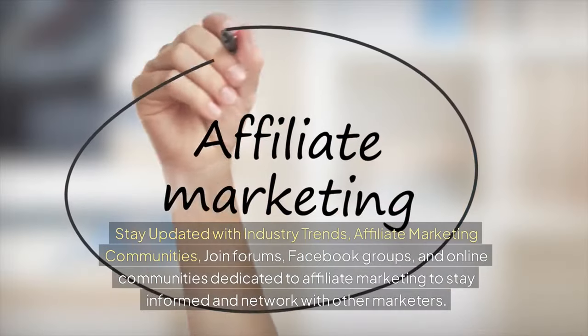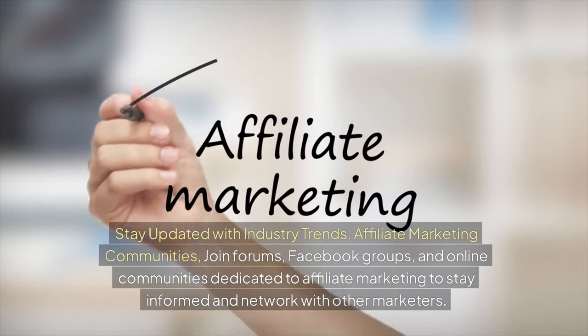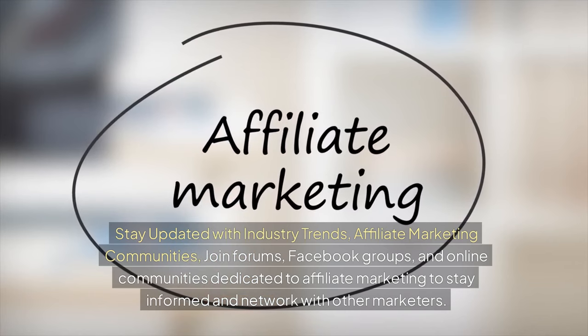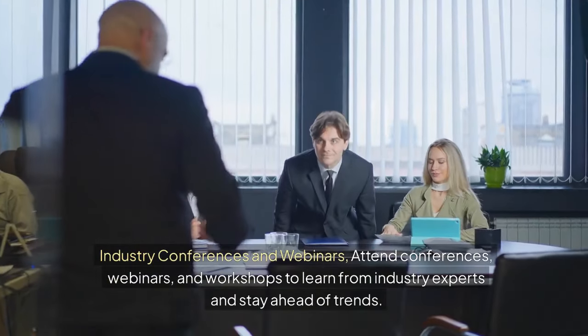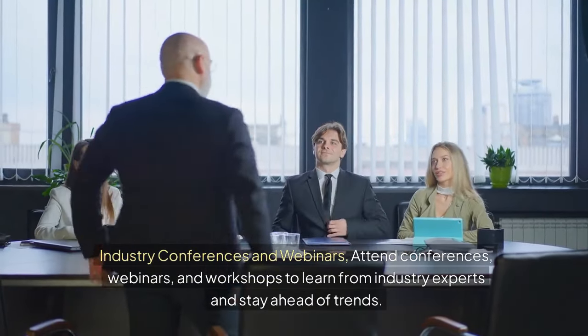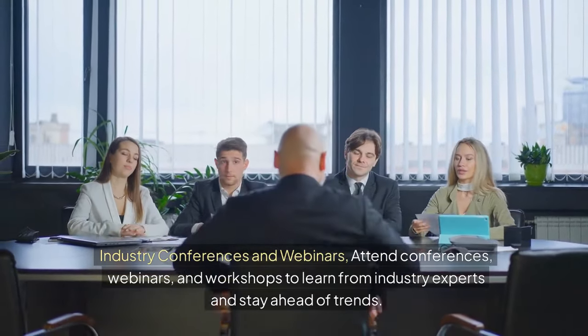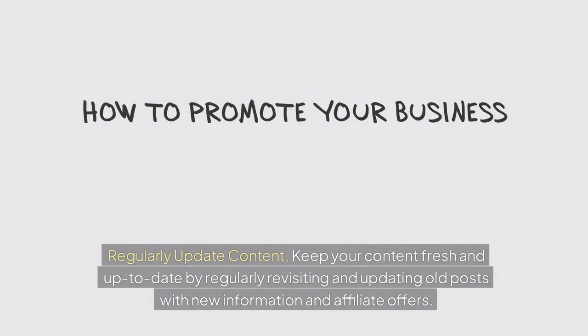Stay updated with industry trends. Join forums, Facebook groups, and online communities dedicated to affiliate marketing to stay informed and network with other marketers. Attend conferences, webinars, and workshops to learn from industry experts and stay ahead of trends. Keep your content fresh and up to date by regularly revisiting and updating old posts with new information and affiliate offers.